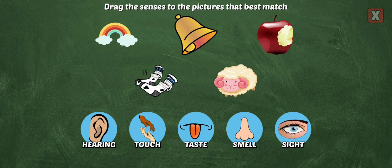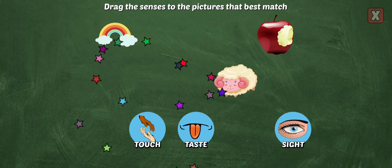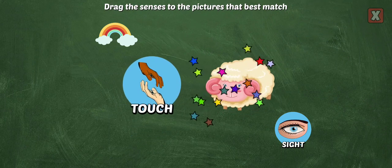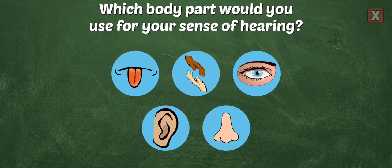Drag the senses to the picture that best matches. Which body part would you use for your sense of hearing? Correct, your ears are used for your sense of hearing.